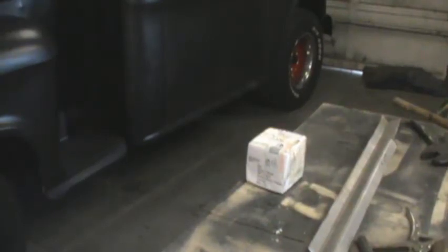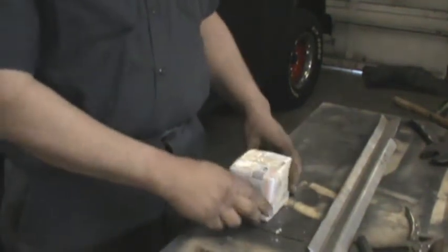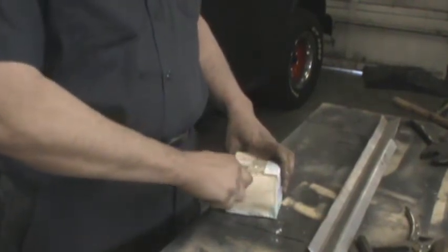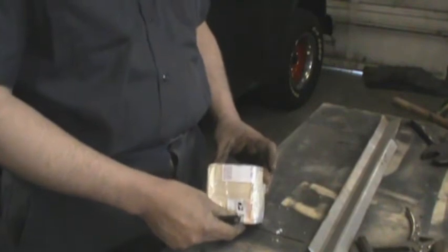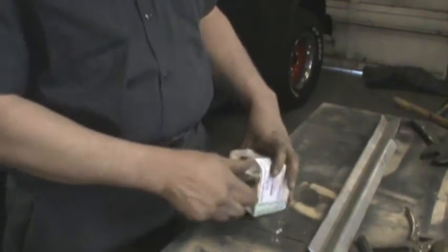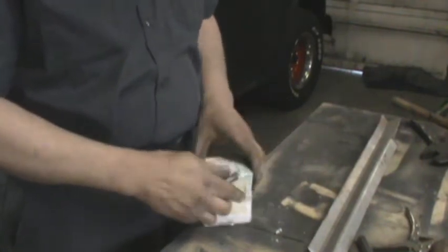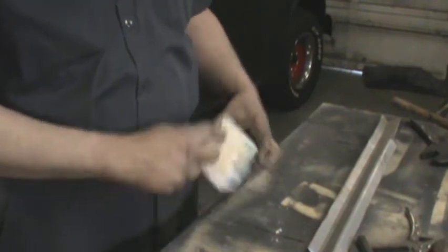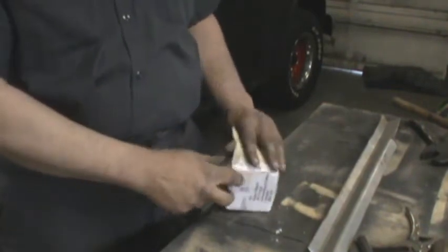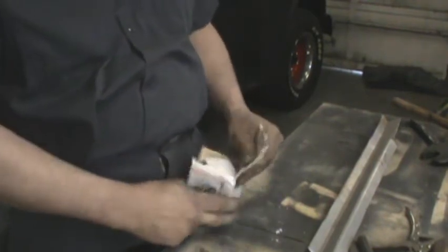Well guys, I haven't made a video in a little while, but I got some mail — a little box here — and I'll open it up for you. If I can get past all the tape, the return address is somewhere in Washington. I think it's Washtenay, Washington. One person I know that lives in that area would be Ken. You know him as 63 Impala, or Tudor. He mentioned that he had something for me.